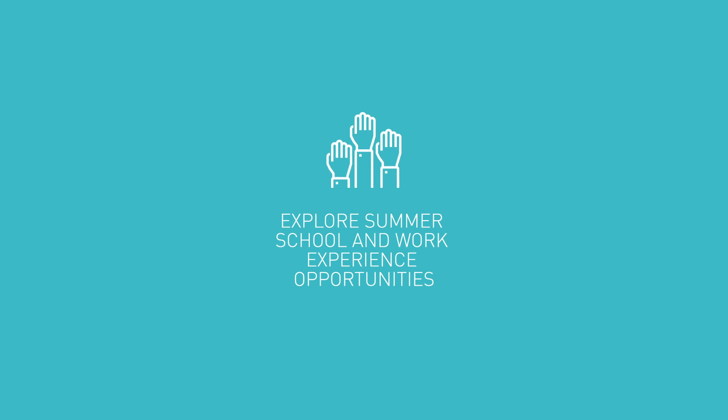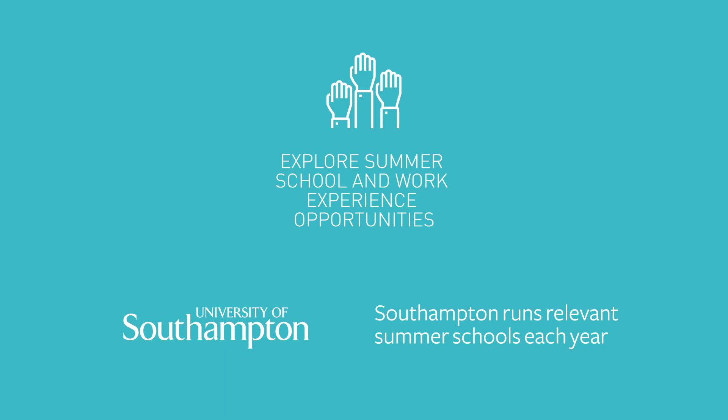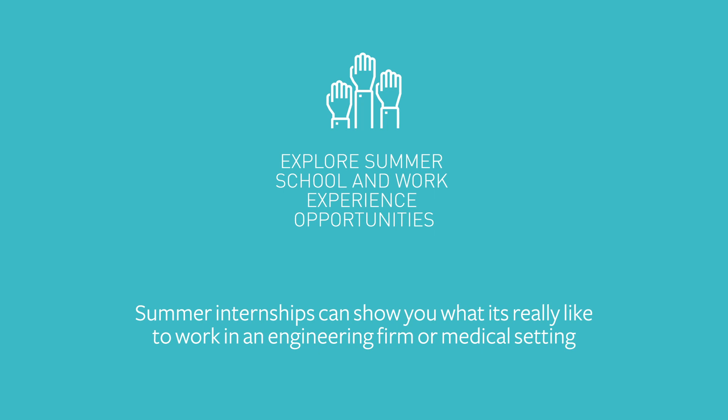Experience goes hand in hand with good exam results. The University of Southampton runs fabulous summer schools where you can spend time trying out what a biomedical engineering degree might be like, and look out for work experience with local engineering or medical firms.